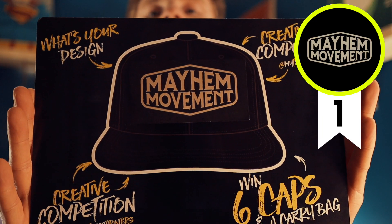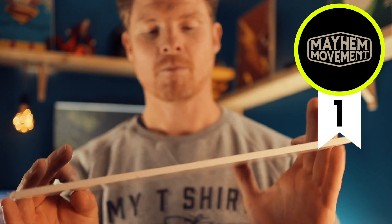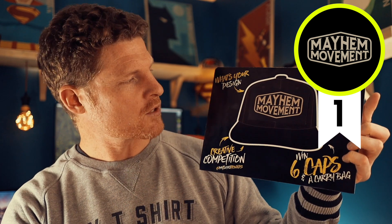Randomly picked entry number one: we have Mayhem Movement. I'm not too sure what this is, but I'm pretty sure it's a clothing brand. This is just going to be a classic embroidery which will work really well — nothing to adjust here. It's a slightly creamy color print, so it has a vintage look to it, which is actually really good. I love clean and simple logos. That's entry number one.